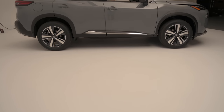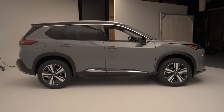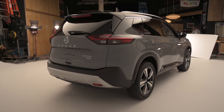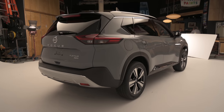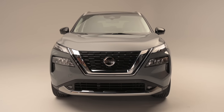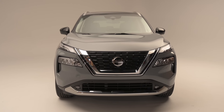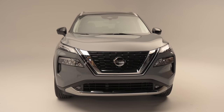Styling touches include an available contrasting roof as part of the 15 exterior color combos. We're pleased to see Nissan show such restraint with the Rogue's floating roof — it's a clichéd design touch nowadays. The front fascia neatly hides a pair of aerodynamic air curtains to better channel air away from the wheels. Other aero aids include air deflectors and active grille shutters.